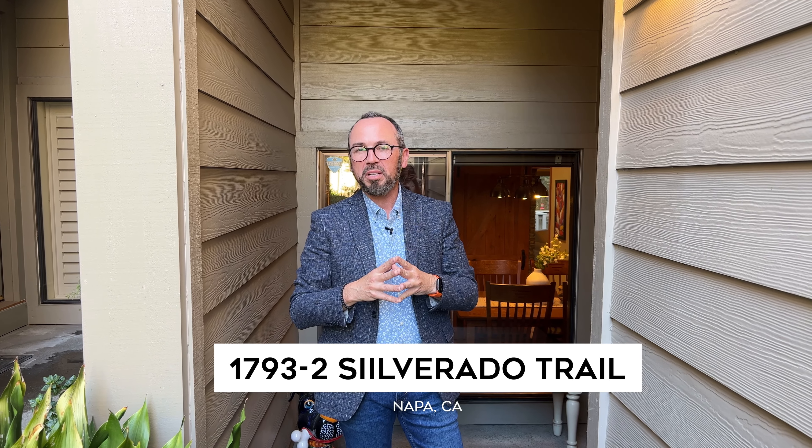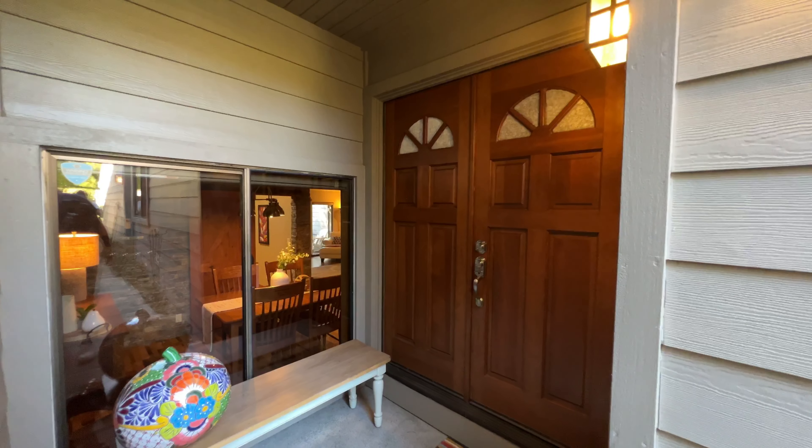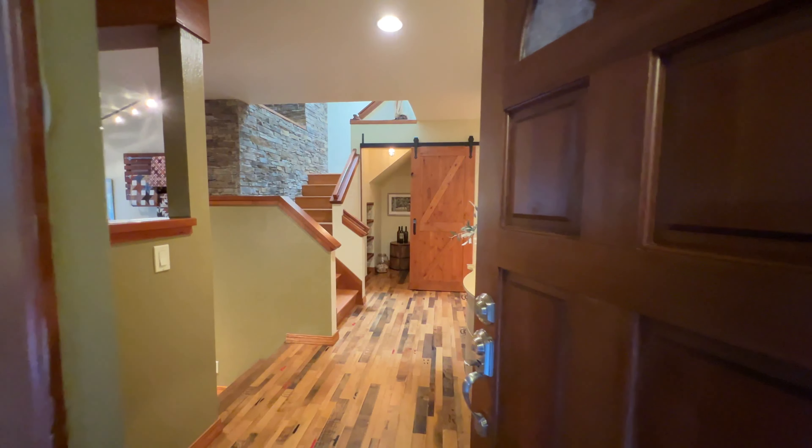Hi, I've got a special one for you this week. I've got a brand new listing in the River Bend Complex on the Napa River. It is a two-bedroom, two-bath townhouse with a little over 1,600 square feet, and the sellers have done a fabulous job of renovating it. I'm going to take you through. Come on in.